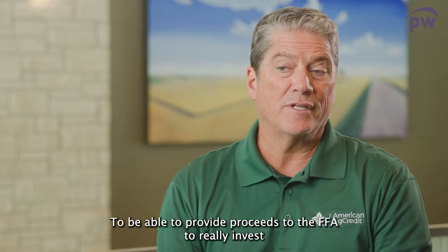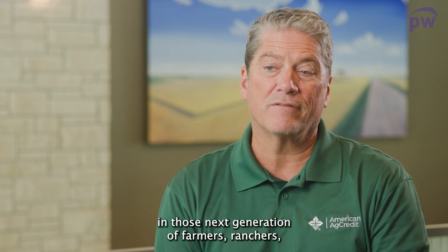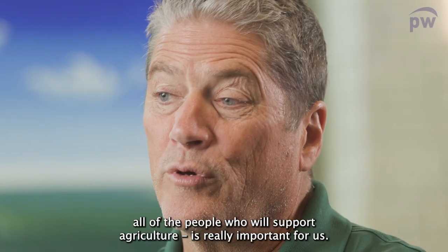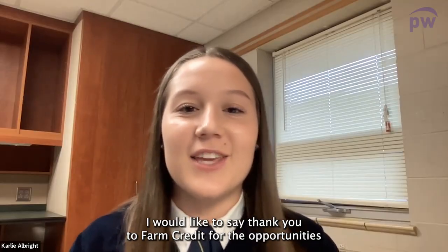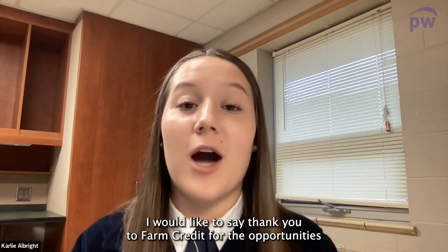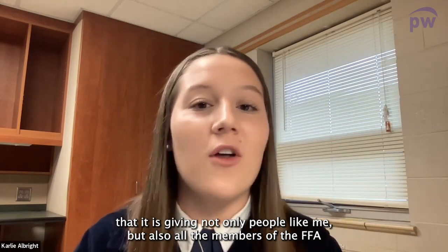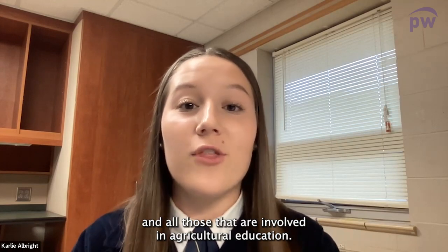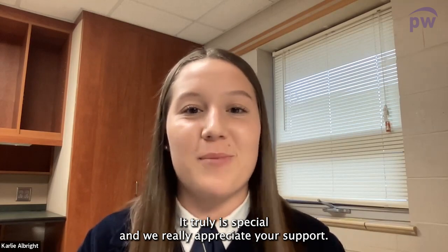To be able to provide proceeds to the FFA and really invest in the next generation of farmers, ranchers, and all of the people who will support agriculture is really important for us. I would like to say thank you to Farm Credit for the opportunities it is giving not only people like me, but all the members of FFA and those involved in agricultural education. It truly is special and we really appreciate your support.